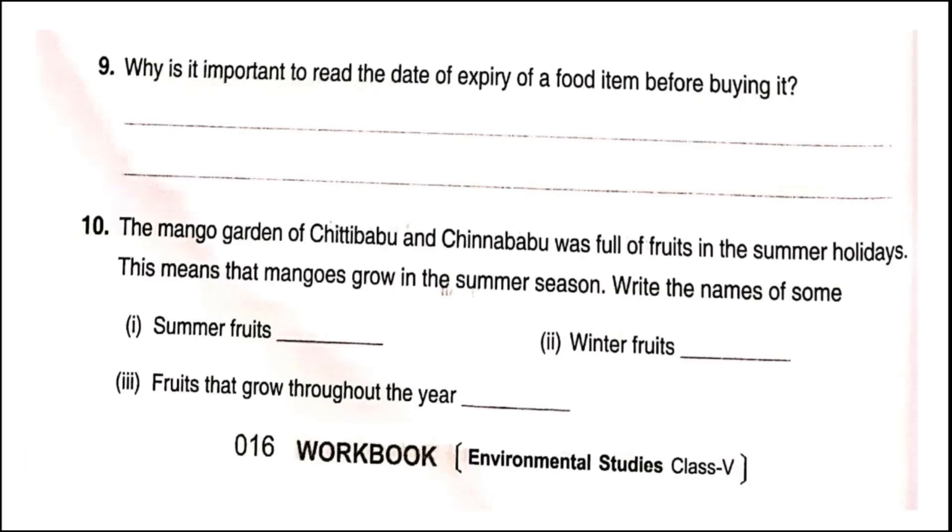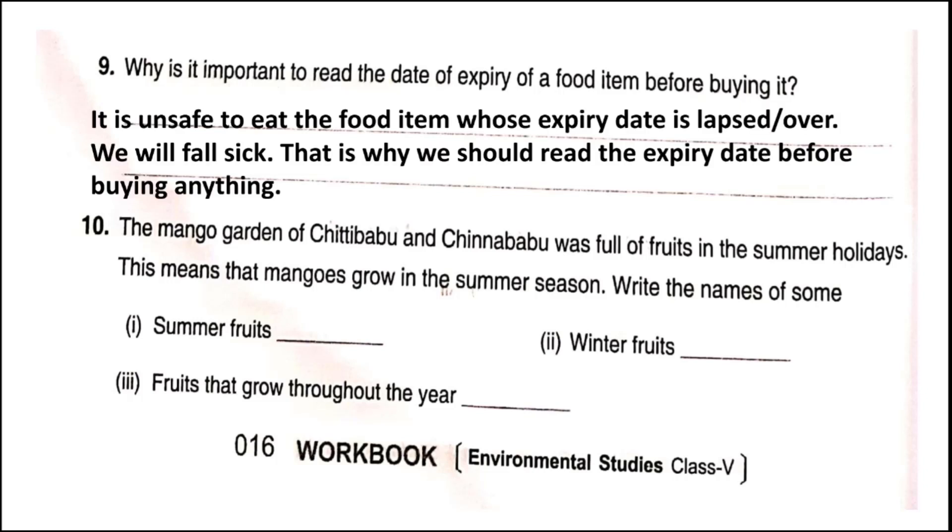Why is it important to read the expiry date of a food item before buying it? It is unsafe to eat food items whose expiry date has lapsed. If we eat such food items we will fall sick, which is why we should always read the expiry date before buying.